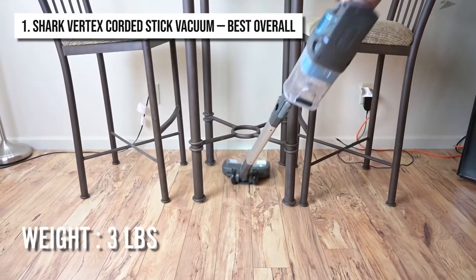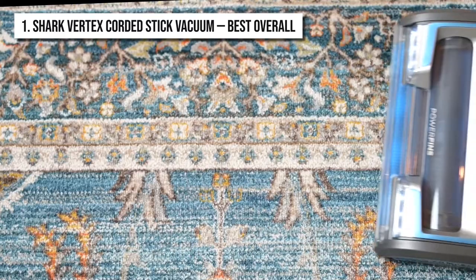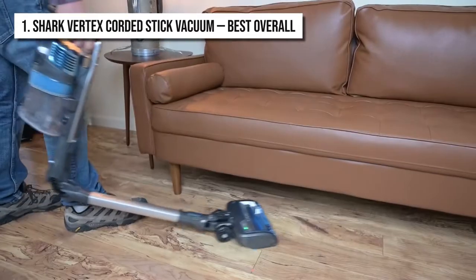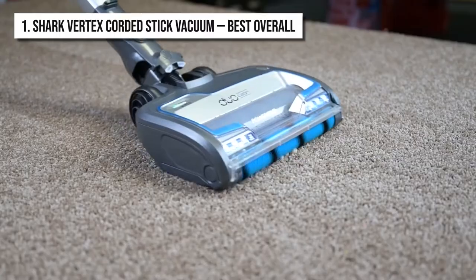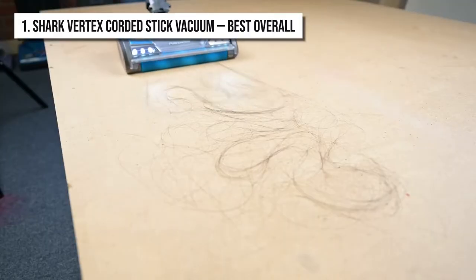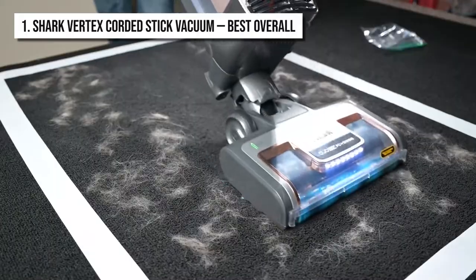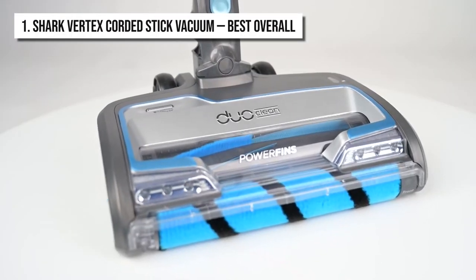With a weight of fewer than 3 pounds, the vacuum cleaner is extremely light, so you don't have to worry about tiring out while using this product. It also has advanced swivel steering, so you can easily maneuver the vacuum cleaner and use it to clean under furniture too. The self-cleaning brush roll on the Shark Vertex easily picks up hairs from the floor and sucks them straight into the tank, so no need to worry about the hair getting tangled up in the bristles.